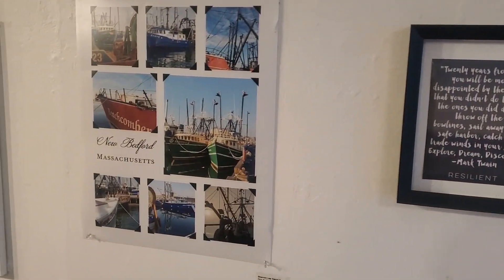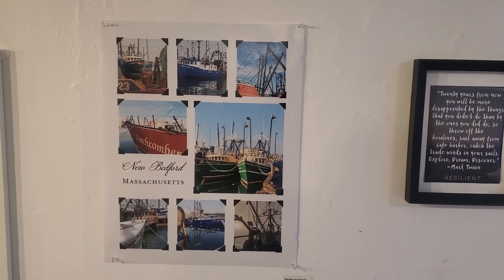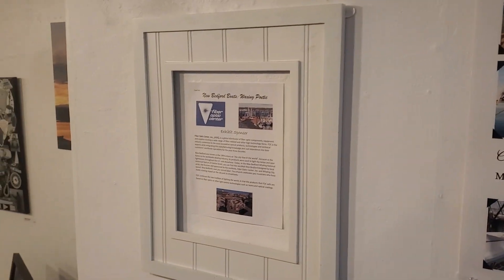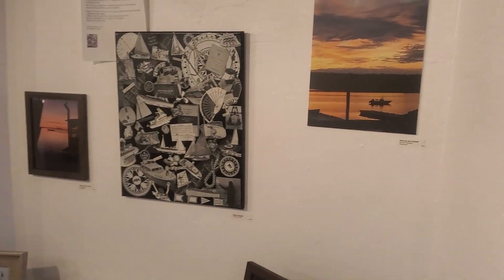Here we are at the nice art exhibit at Gallery X in New Bedford. It's beautiful, being put on by my sister and the Fiber Optic Center. I've seen some other local artists doing some of their work.